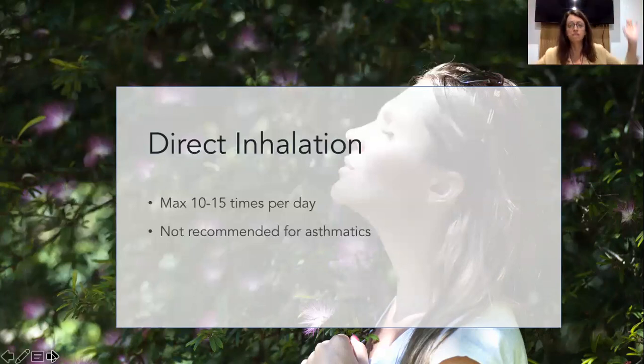And don't put your diffuser on all day. The recommendation on the bottle is often to diffuse for 15 or 30 minutes, three or four times a day, something like that. So learn your appropriate application. Direct inhalation has some cautions around it - obviously with asthmatics, direct inhalation could potentially be dangerous.